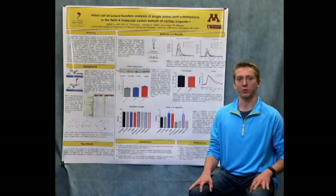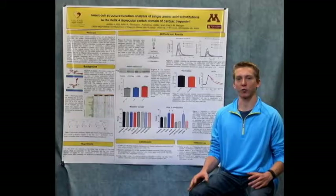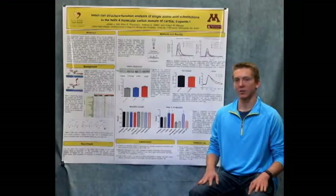Intriguingly, the platypus is the one animal that has its own unique version of this protein. My project was aimed to figure out what happens when we insert this platypus protein into heart cells. Overall, we were able to show that this platypus protein actually increases the strength of contraction in heart cells, which was not expected.